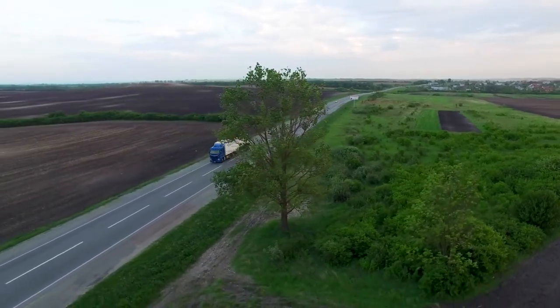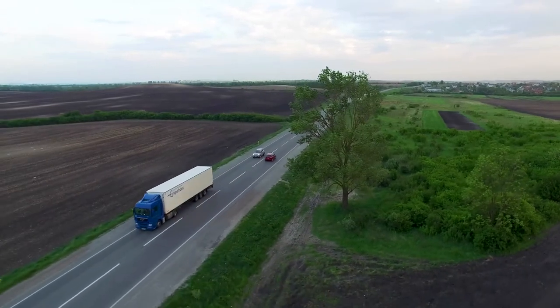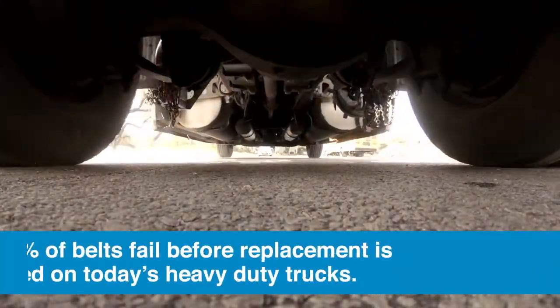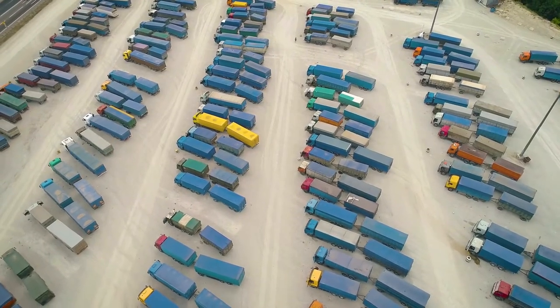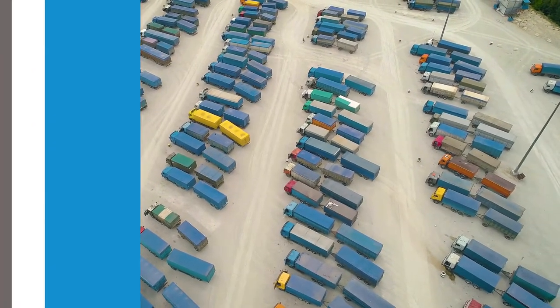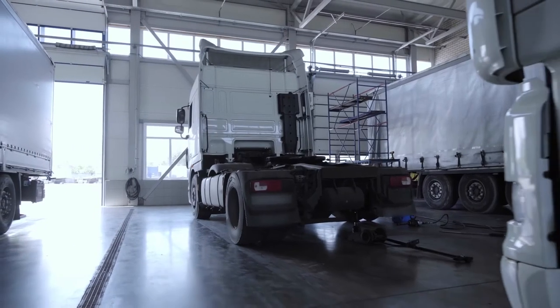The truth is, most serpentine belts on today's trucks haven't been properly maintained. In fact, about 35 percent of belts fail before they are even changed, leading to vehicle downtime and lost profits for fleet managers.